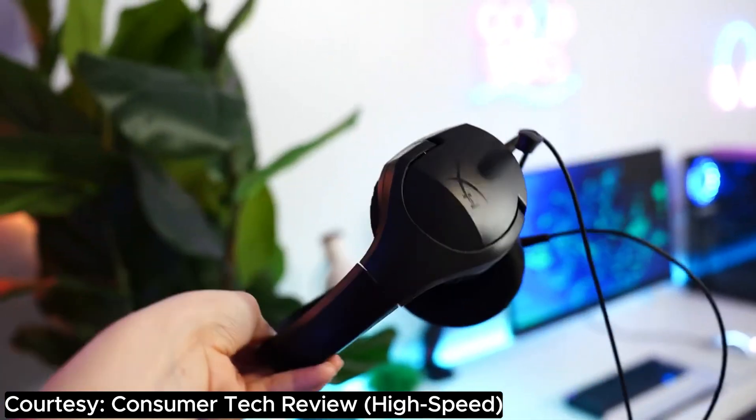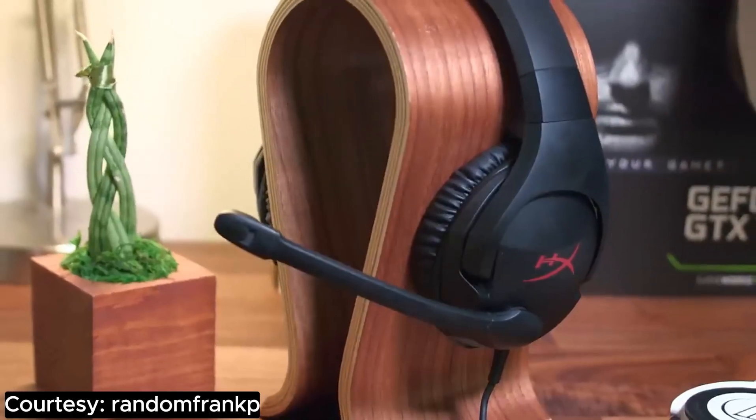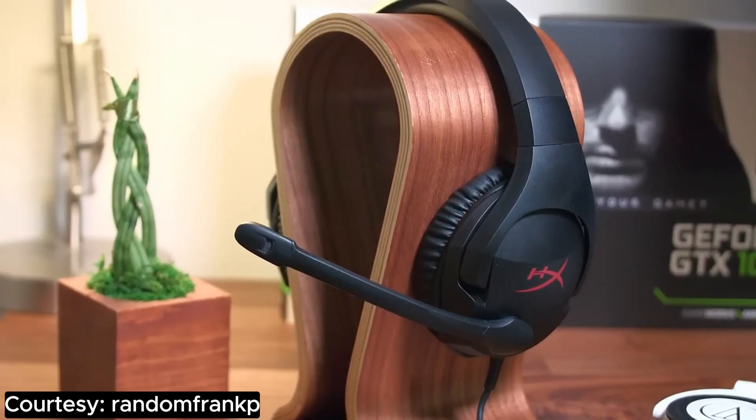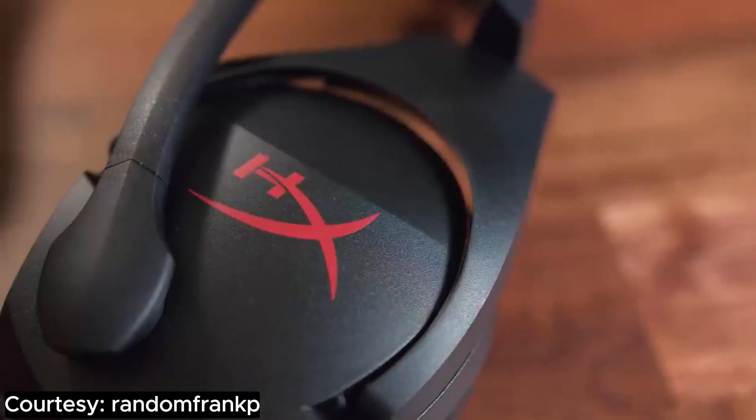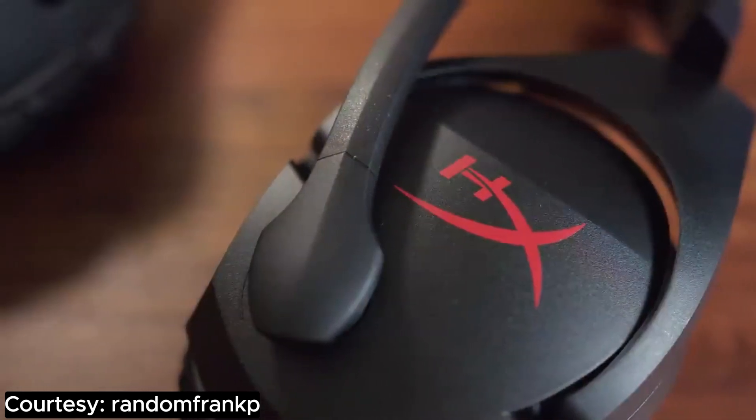So fellow budget-conscious gamers, if you're looking for a headset that won't break the bank but will break the monotony of subpar audio, the HyperX Cloud Stinger is your ticket to gaming nirvana. Get ready to level up, laugh out loud, and lose yourself in the awesomeness — all without compromising on quality.